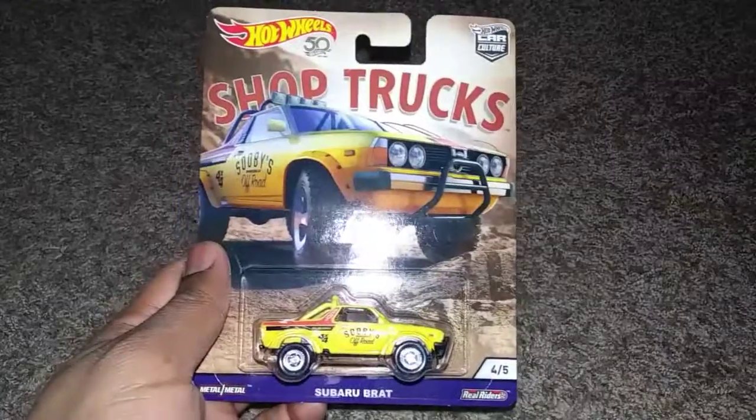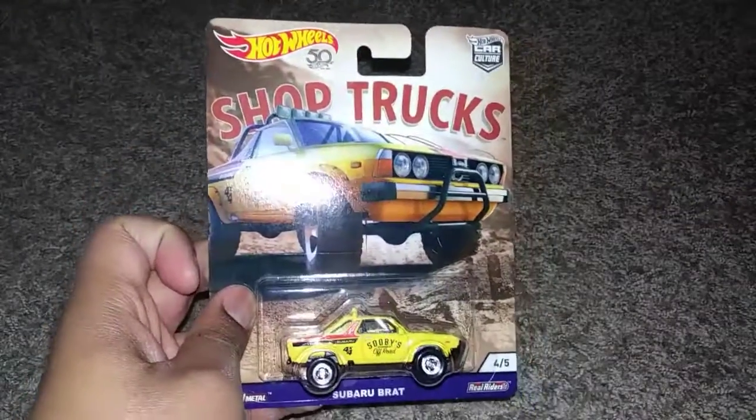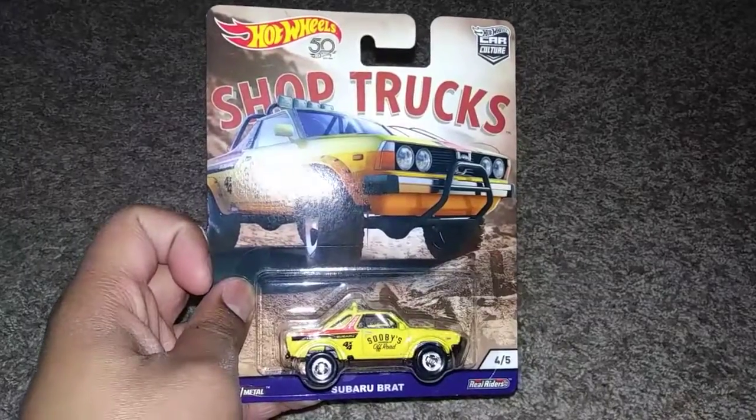It's the only thing I found at Barnes & Noble, but thank god it was sitting there — it's good looking too in some sort of way. Now off to what I found at Walmart.